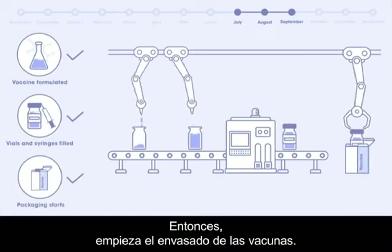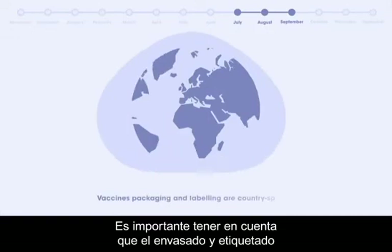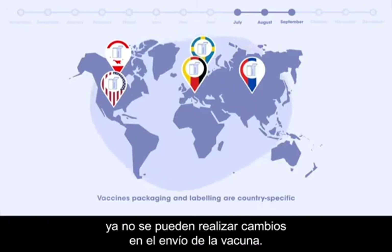Then the packaging of the vaccine starts. It is important to keep in mind that packaging and labeling are country-specific, so once this phase starts, no more changes can be made to the vaccine shipping.